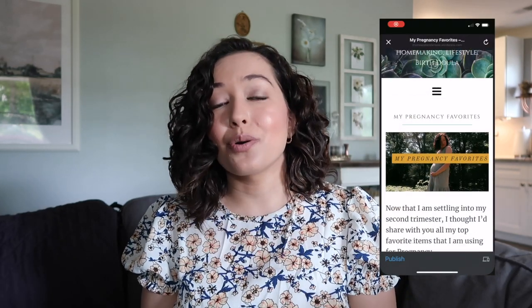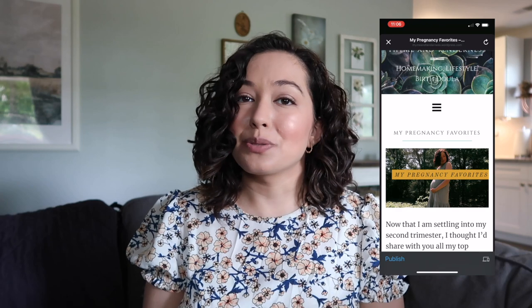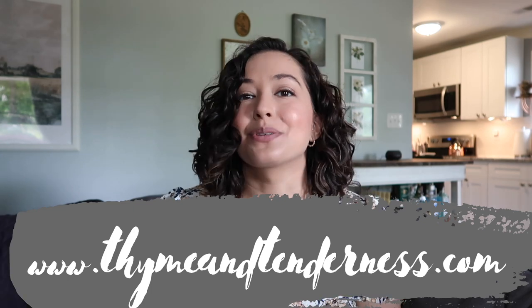Today I'm going to be bringing you my top 10 current favorite pregnancy items. I am settling well into my second trimester and I've already started to collect an assortment of various pregnancy items. I use them every single day — I can't go a day without them. So let's jump into it. This video also goes in conjunction with a blog post on my blog, so if you want the links to all of these items as well as more of a description, that'll all be linked in the description down below. Let's get started.